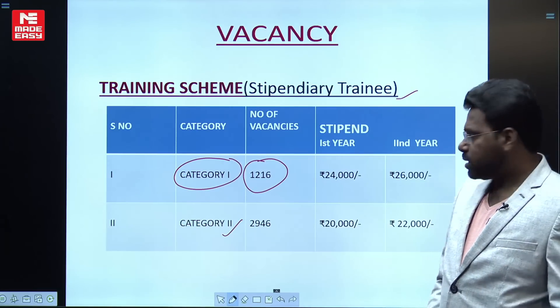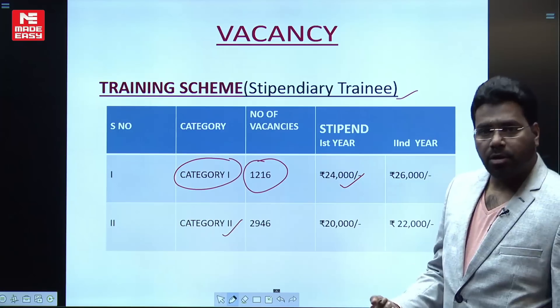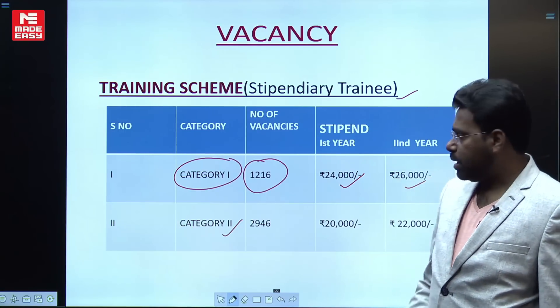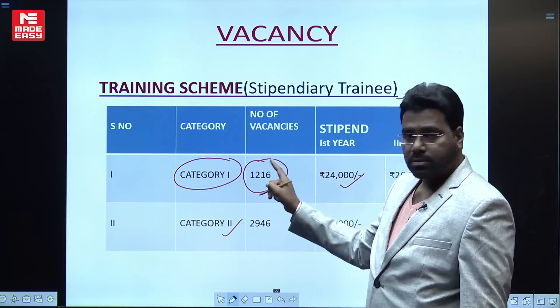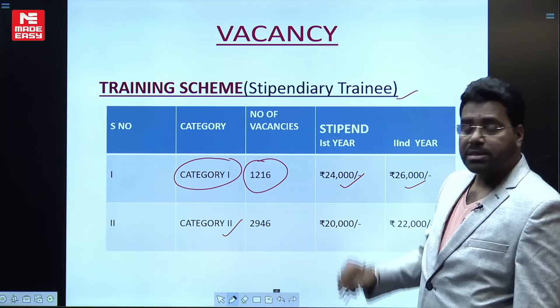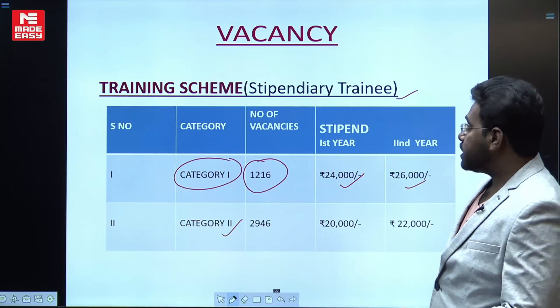In the first year of the training scheme you will receive ₹24,000 per month, and in the second year you will receive ₹26,000 per month as enhanced salary. This is the Category 1 training scheme, where you receive a stipend on a monthly basis.